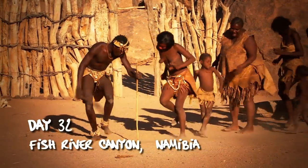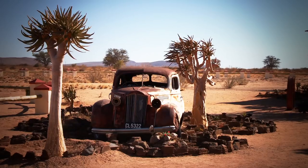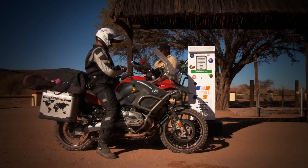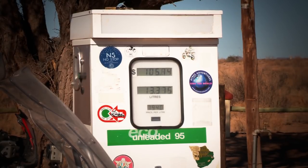We are here with GlobeRiders South Africa Adventure in beautiful Namibia. I needed some gas, pulled in here to a rather remote gas pump and filled up. Not all the time do you have a choice of gasoline — I was lucky, I got an unleaded 95.